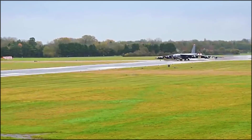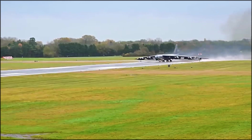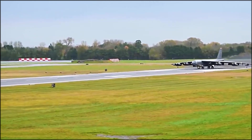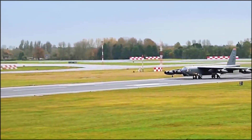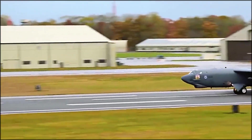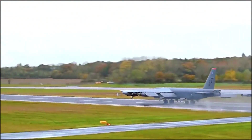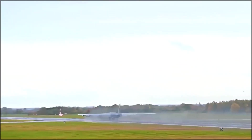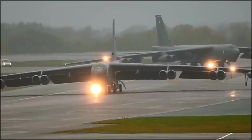The B-52's airframe is primarily made from aluminum, with a few parts made from magnesium and titanium. It has a length of 159 feet and a wingspan of 185 feet. The aircraft's most recognizable feature is its 8 turbojet engines arranged in 4 pods, with 2 engines per pod. The B-52H is powered by 8 Pratt & Whitney TF33-P3-103 turbofan engines, each producing 17,000 pounds of thrust. This enables the B-52 to reach a maximum speed of around 650 miles per hour and a service ceiling of 50,000 feet. The aircraft's wings are designed with a 35-degree sweep angle, which significantly reduces drag at high speeds.